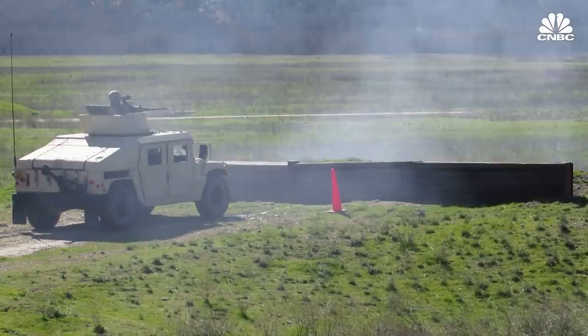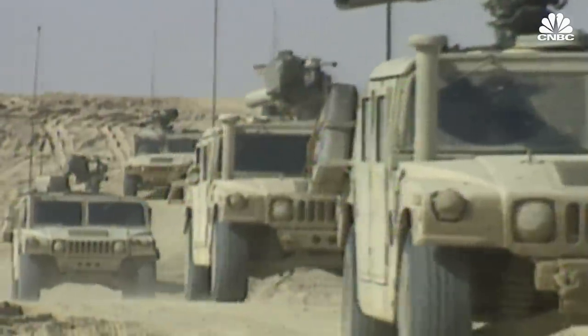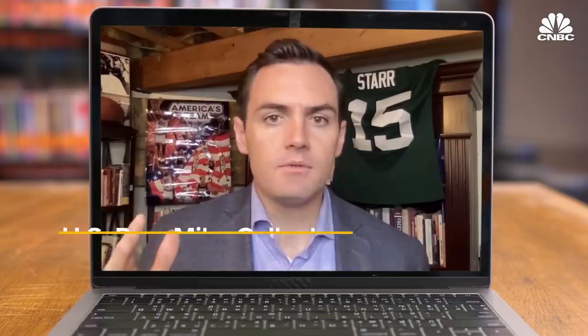The Humvee was originally designed to ferry troops around the battlefield in Europe against the Soviet Union, but it saw the most action in the deserts of the Middle East. The Humvee was designed 35 years ago. It certainly served our nation well, but as we saw in Iraq and Afghanistan, it only offers so much protection from roadside threats.